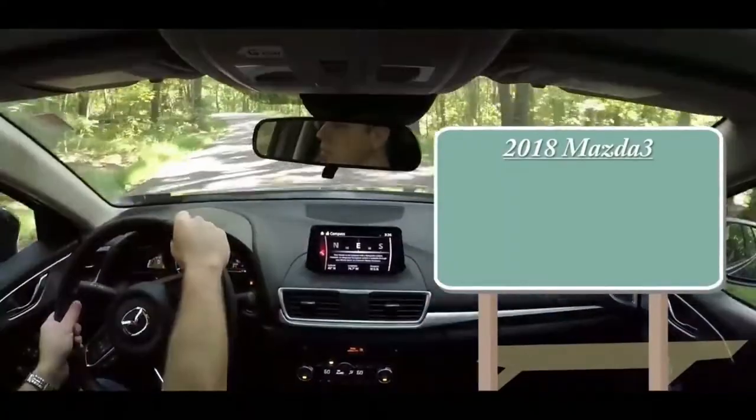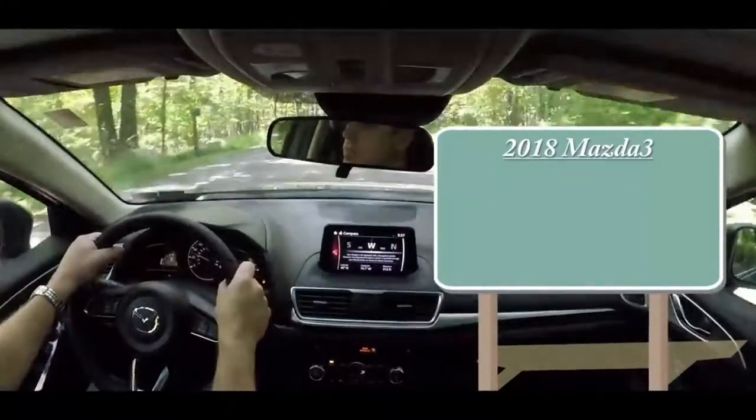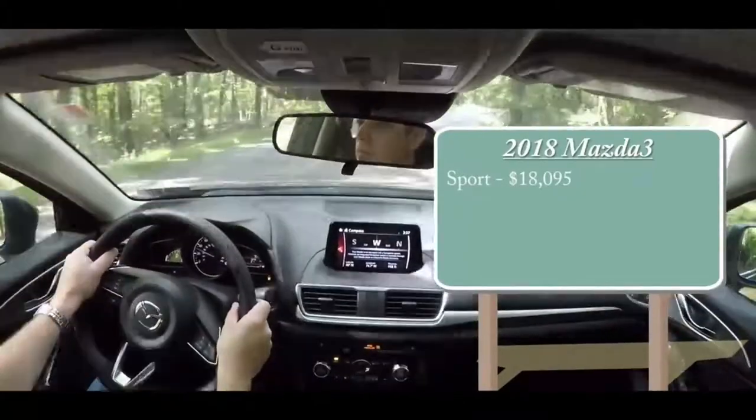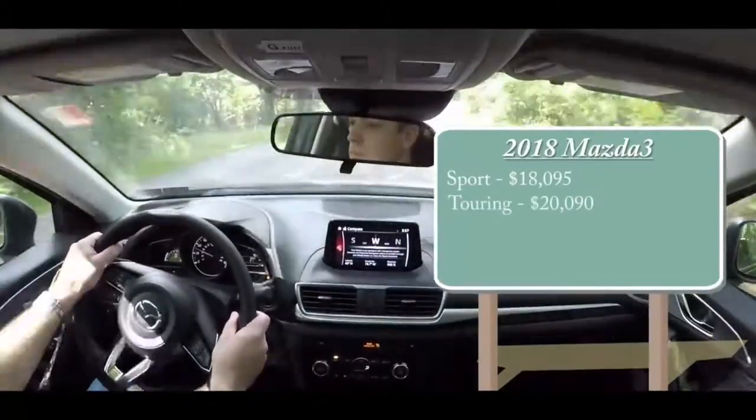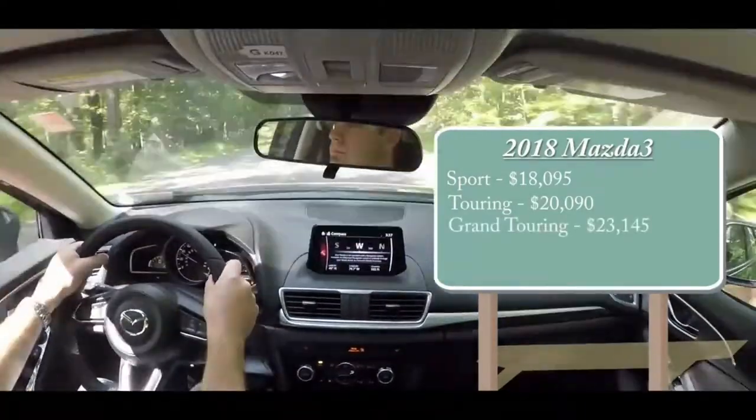2018 Mazda Mazda 3 Buyer's Guide. Gorgeous inside, outside and everywhere else. Exceptionally stylish and fun from day one, the Mazda 3 boasts arguably the richest, most attractive interior in the class.